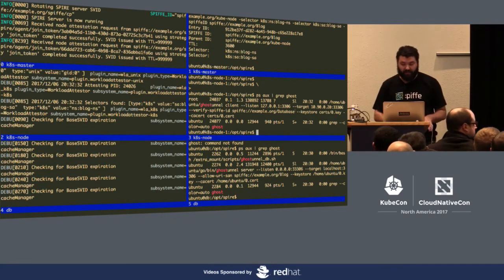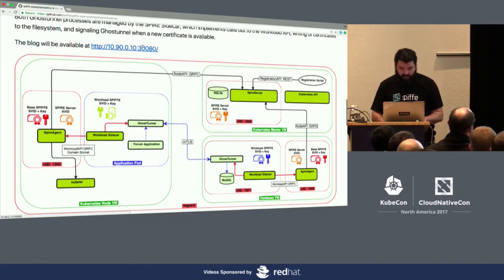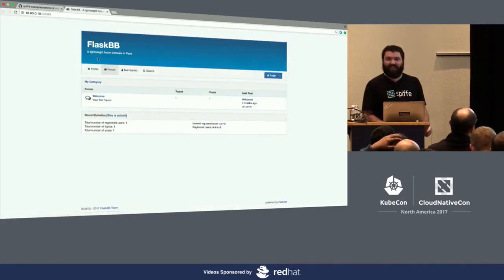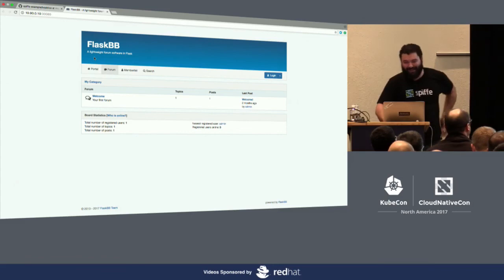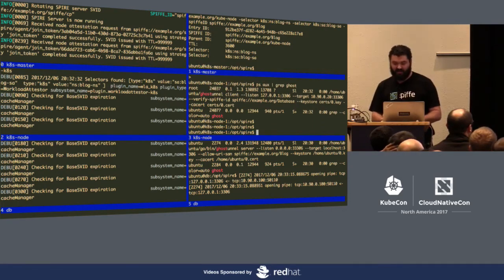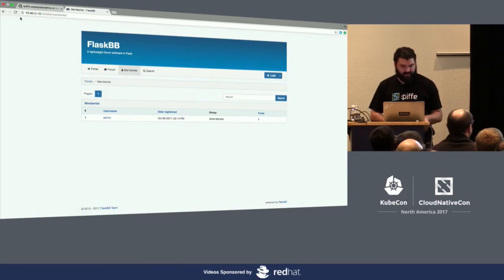Now that both tunnels are up, if we open the application in a browser we can see the forum application. Browsing around, everything works. To prove this is actually traversing the mTLS tunnel, we kill the proxy — and we can see the server side has recognized the closure — and refreshing the page gives us a 500 error. That's automatic certificate issuance of identity understood by both Kubernetes and bare metal. If you scope these lifetimes down, you can easily rotate these credentials without problem.